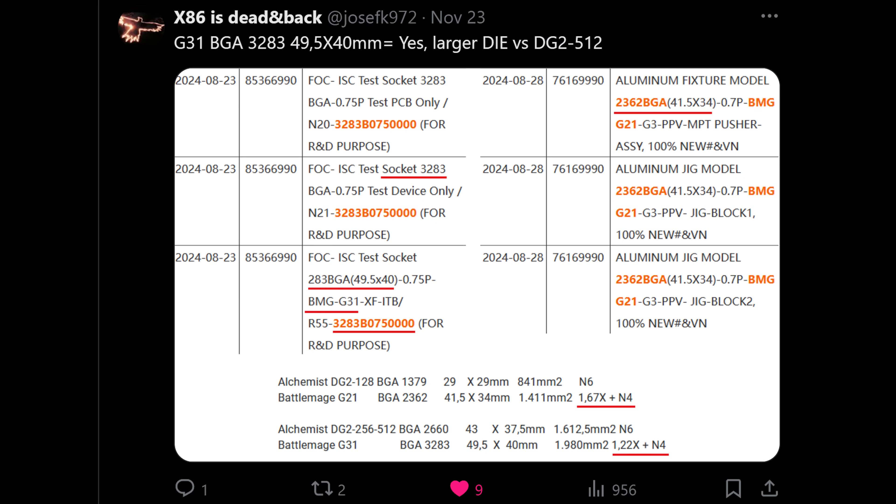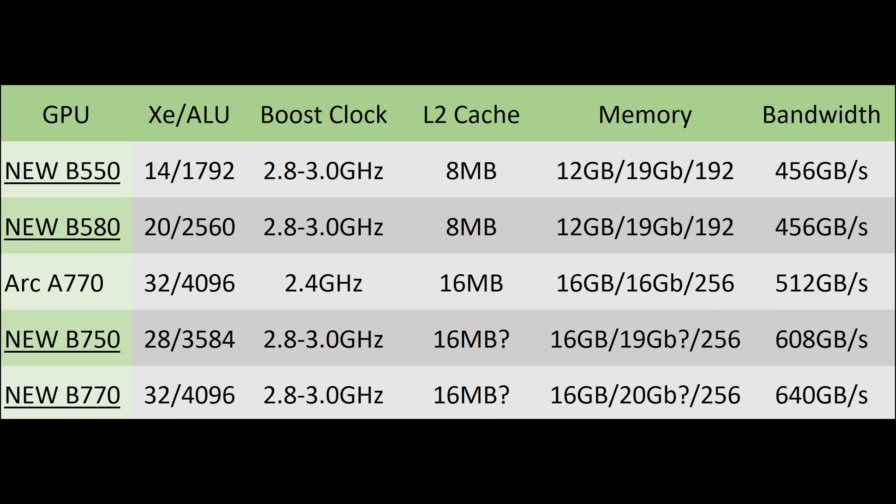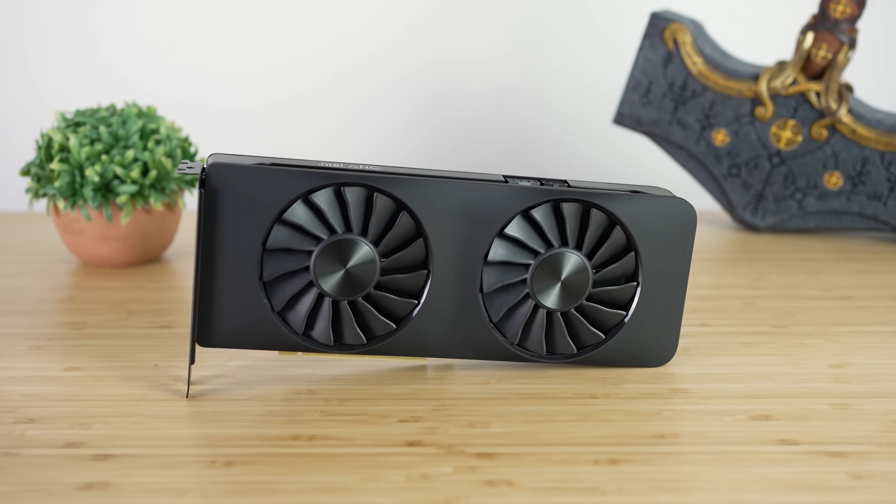Some people have suggested that higher-end Battlemage GPUs may have been canceled, but I don't think that's the case. We have shipping information about the G31, which should be the largest Battlemage GPU — and it's going to be absolutely monstrous. I was originally expecting around 32 XE cores clocking much higher, and the B580 to have 20 XE cores clocking much higher. However, based on new information, the Intel Arc B580 might actually have 24 XE cores, making it significantly faster than originally expected — not only clocking higher than Alchemist, but with a massive IPC uplift. Intel themselves talked up the improvements of the new XE2 architecture.